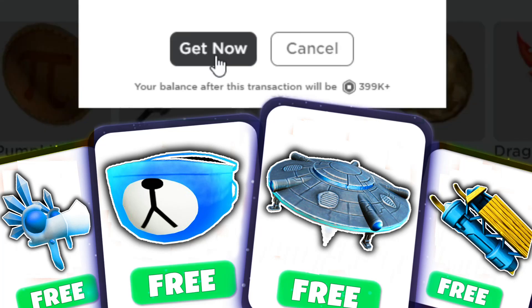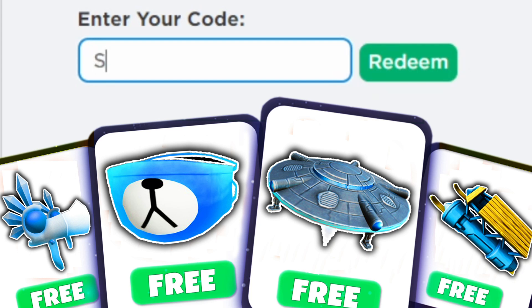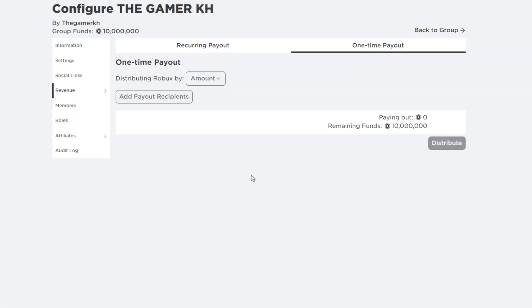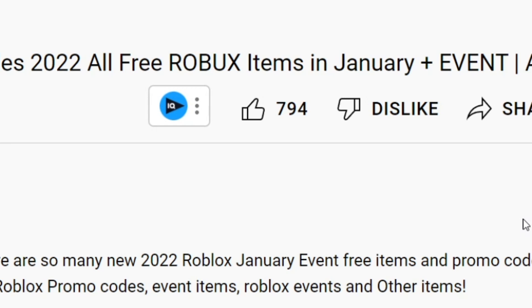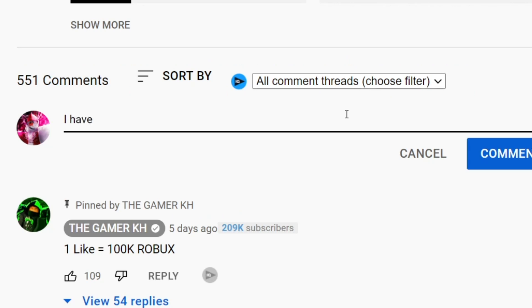In this video I am going to show you how to get free items on Roblox. We are also going to redeem all new Roblox promo codes for January 2022. Hey, do you want Robux? I always give out free Robux to those who like the video, subscribe with post notification, or comment with your Robux username.